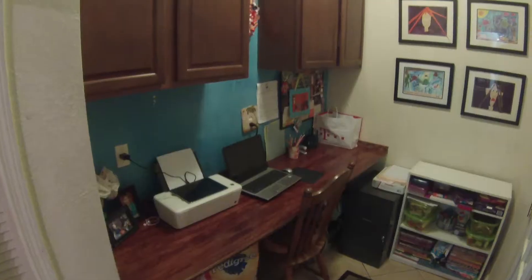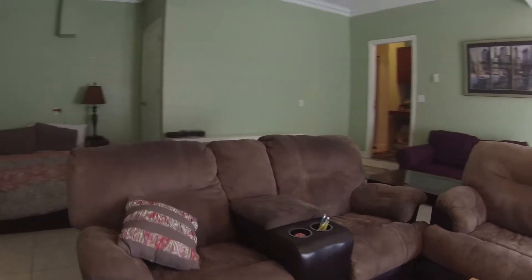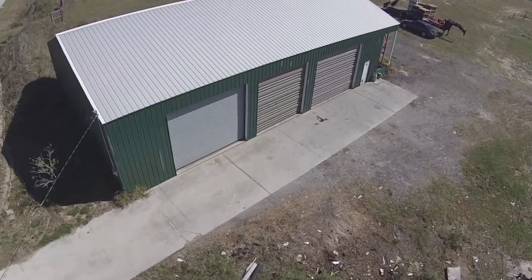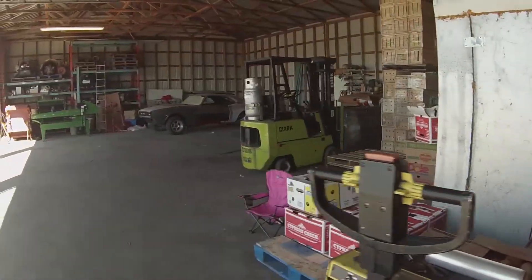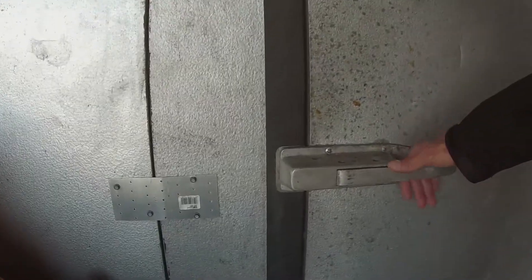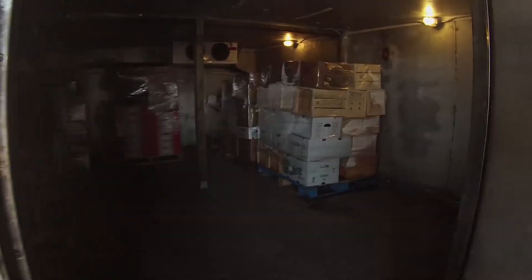This property also features a work slash computer station and a huge bonus room. This garage is roughly 3,000 square feet, on a separate electrical meter, and has plenty of room to do whatever you could possibly need. By the way, this walk-in fridge can also be had outside of closing.